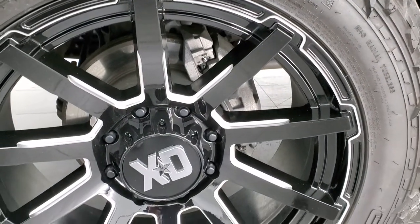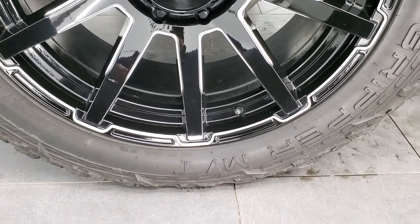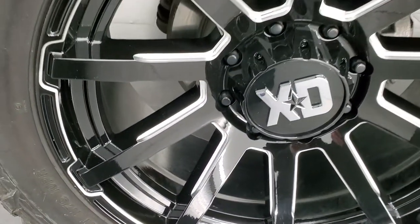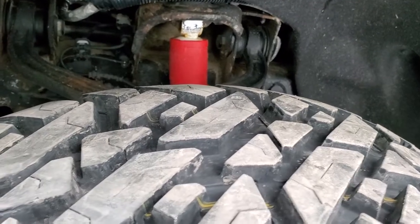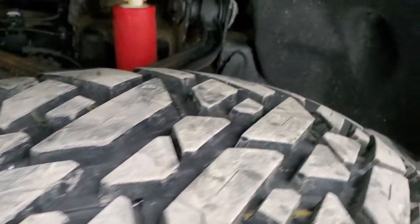This one comes with 20 inch XD series painted and polished aluminum rims and it has like-new Fuel Gripper MT 35 by 12 and a half R22 LTs — so these are 22 inch rims — and these tires have just about all the tread left on them, I'd say 90% or more.